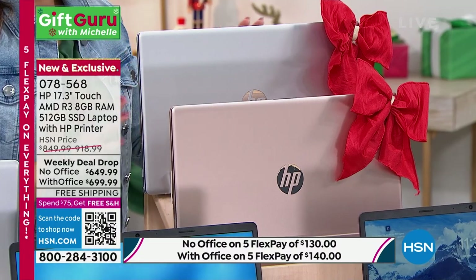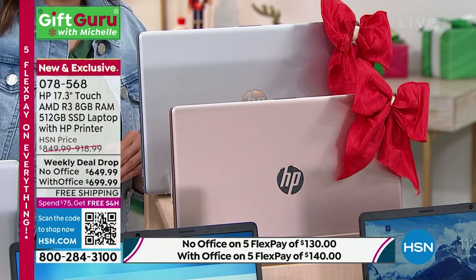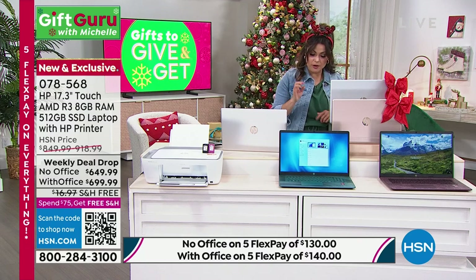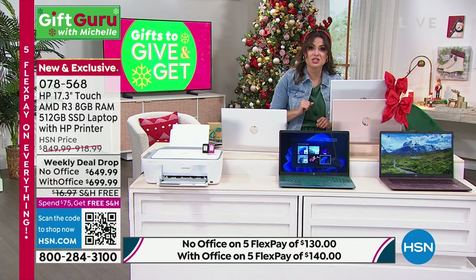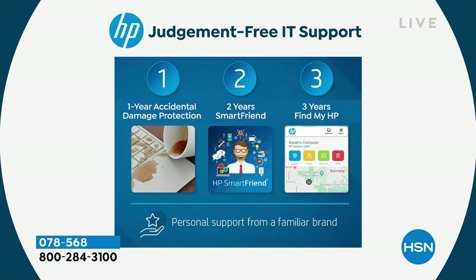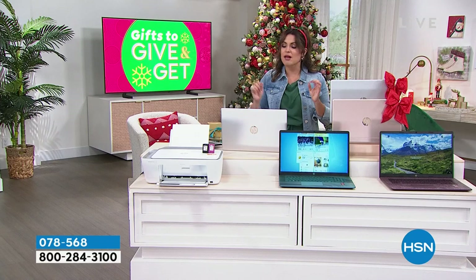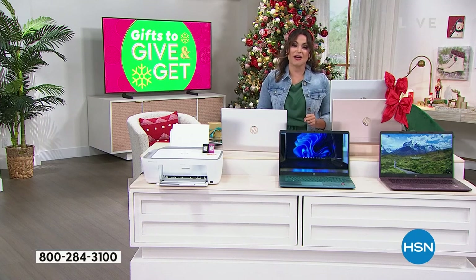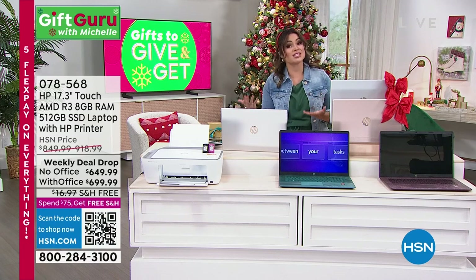You are getting the laptop. You're choosing with Office or without. You are getting the printer, scanner, copier, faxer. You're getting six months worth of ink. You are getting damage protection for one year, two years of SmartFriend, and three years of Find My HP. You're getting the biggest name in computers — HP is a global brand. You're getting the biggest screen size at over 17 inches. It's touchscreen. The battery life is incredible. It is such an awesome bundle, but you have 22 minutes to get it at this price.